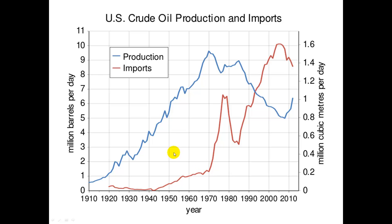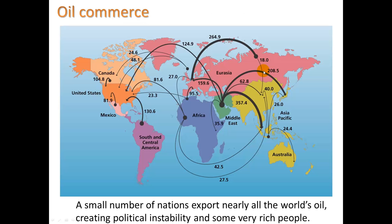Looking at crude oil production and imports: it's the same story. US production went down in the late 1960s, imports have gone up, and most of that oil is coming from Saudi Arabia.